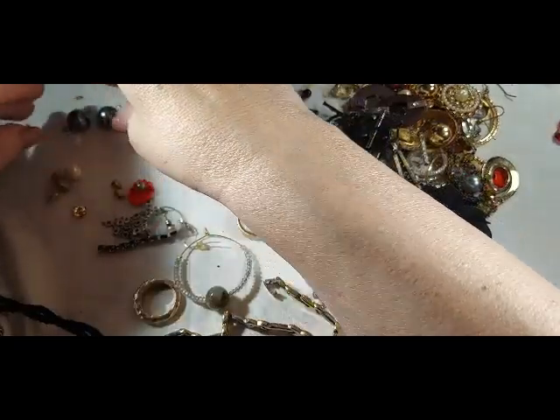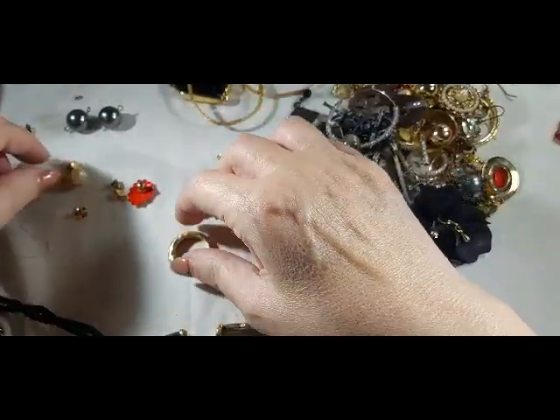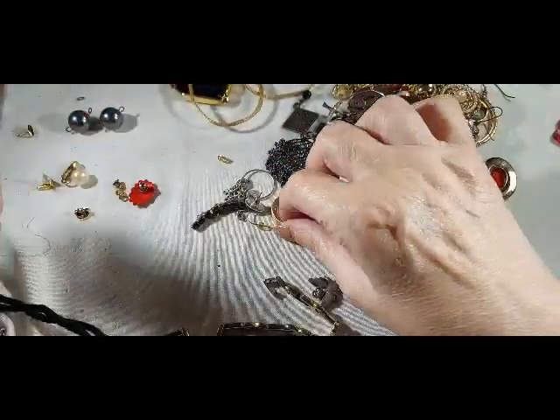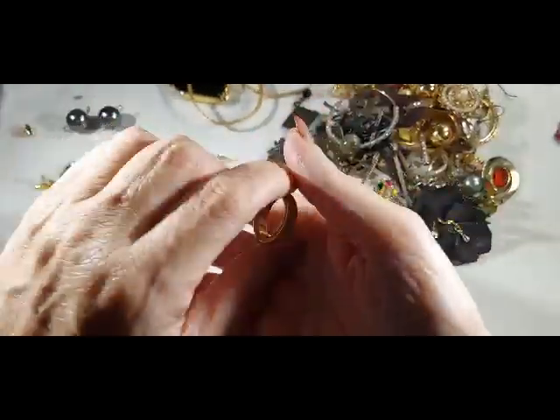And we've got single beads — I don't know what fell apart but something did. There's another ring — this is hammered gold tone. Not gold — well, I haven't checked it but I'm pretty sure it's not gold. There's another gold tone one.